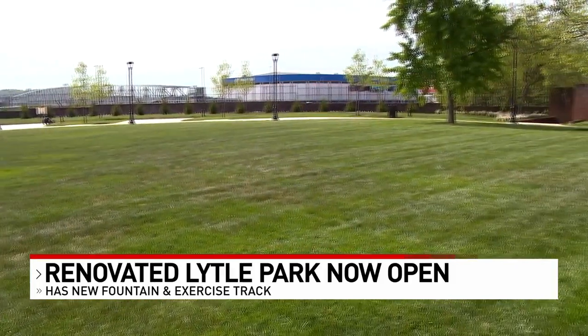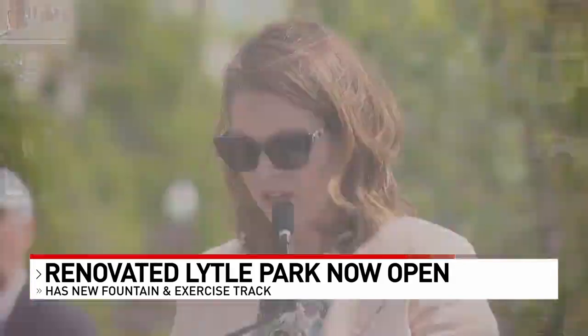It was largely funded by Western and Southern. New lighting, the bocce ball court, the new playground, and the benches are all designed to enhance the beauty and function of this space.